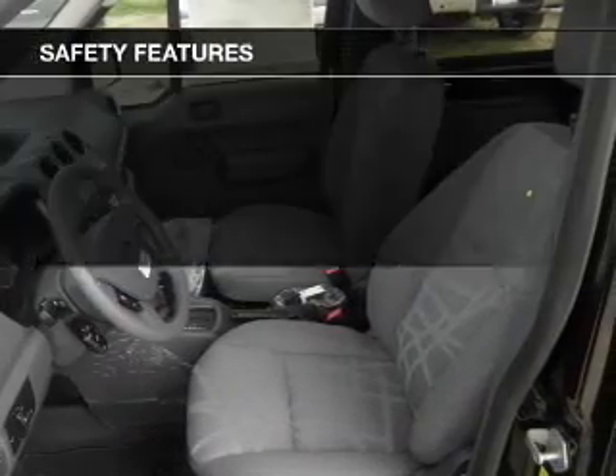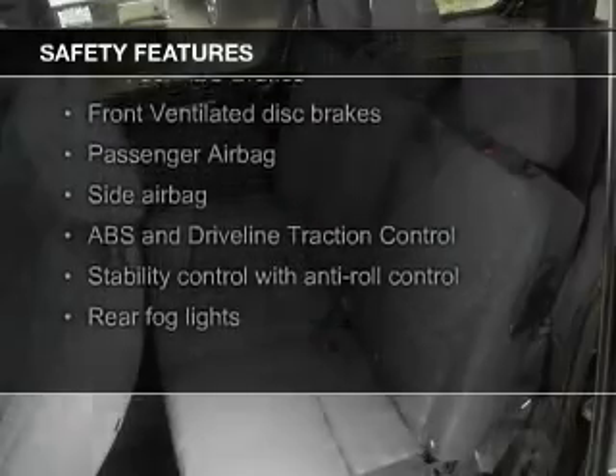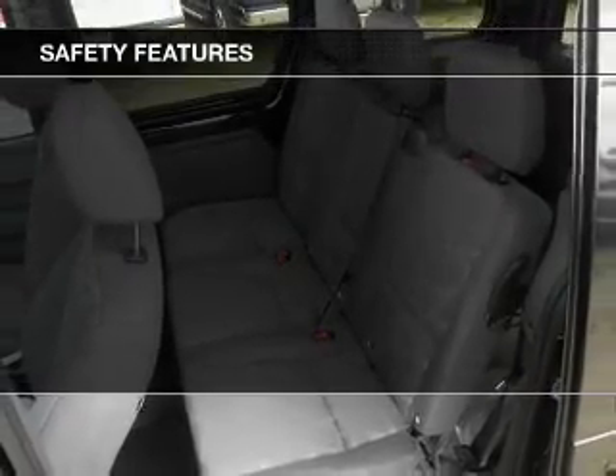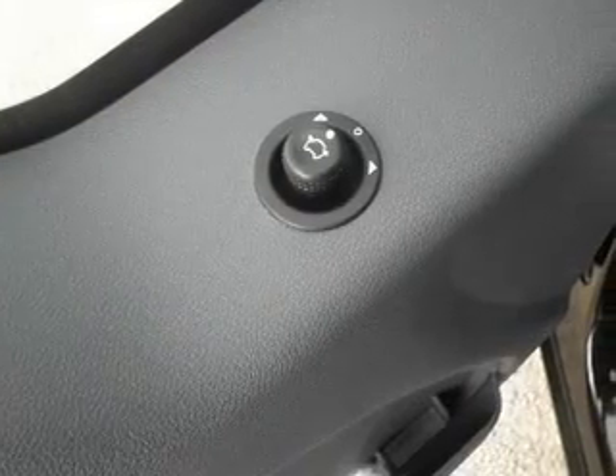Safety was made a priority with these features: a backup camera, fog lights, side airbags, traction control, stability control, and a passenger airbag.